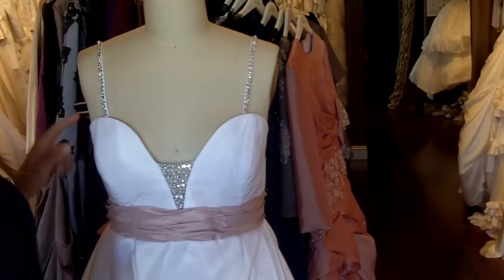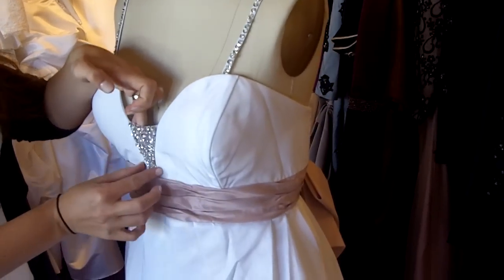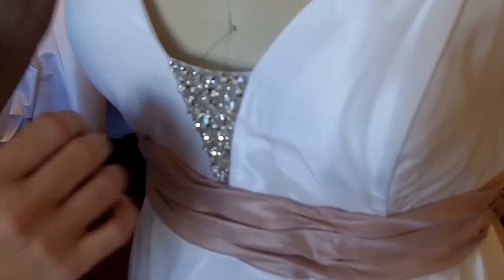The straps are crystallized straps. There's a plunging, deep sweetheart. In the middle here there's some crystallized mesh — it's really pretty. It's tulle with crystals on it.